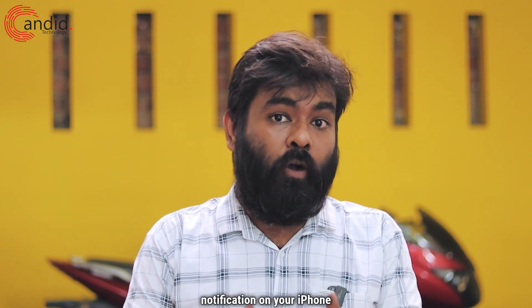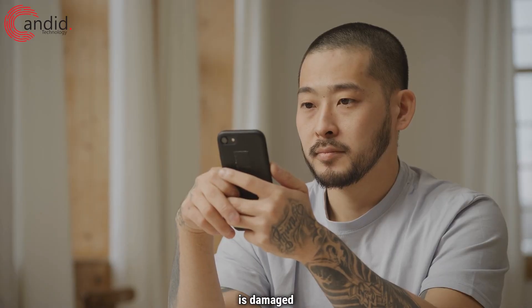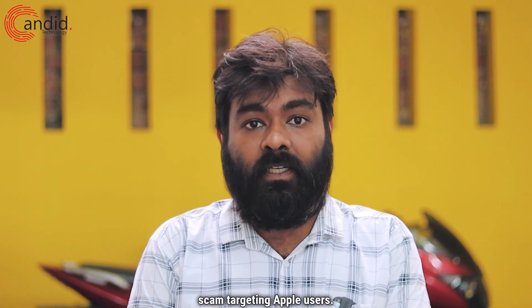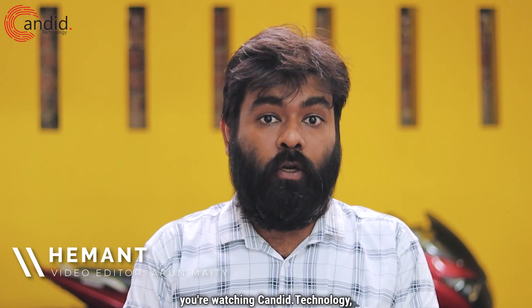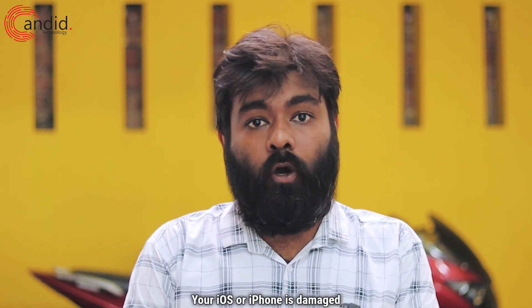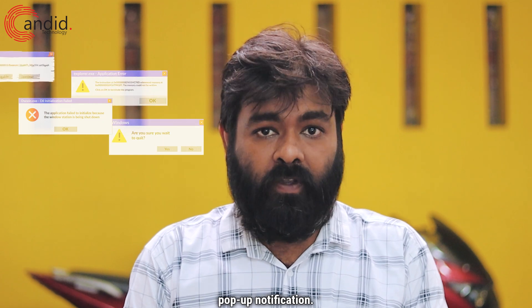Have you ever got a pop-up notification on your iPhone warning that your device is damaged and needs immediate attention? If so, you have encountered a common scam targeting Apple users. I am Hemant, you're watching Candid.Technology, and in this video we're going to describe this 'your iOS or iPhone is damaged' pop-up notification.